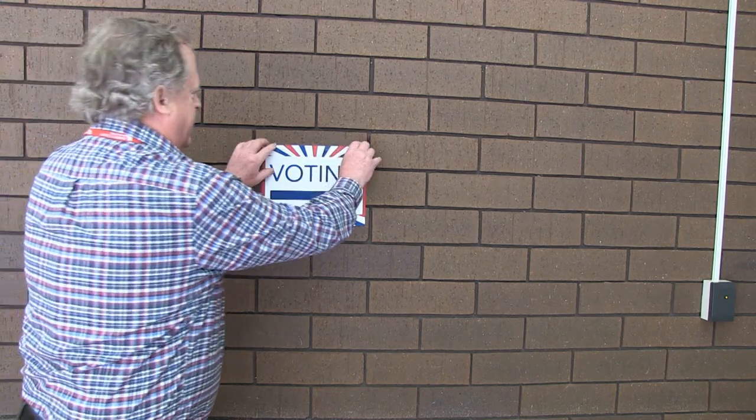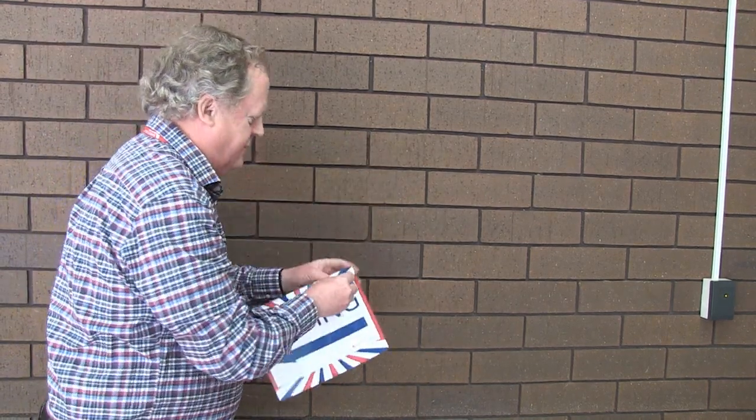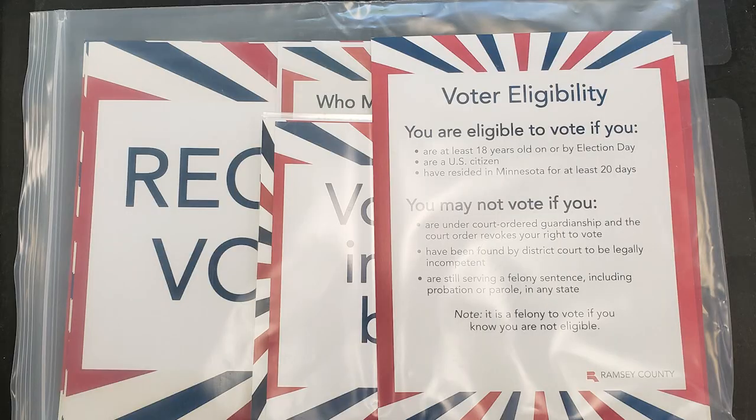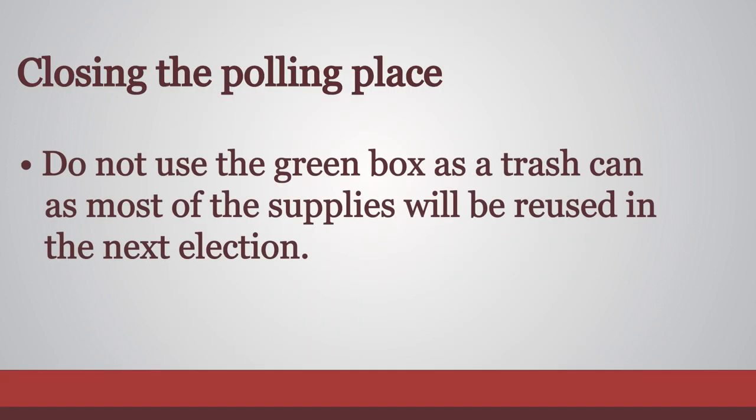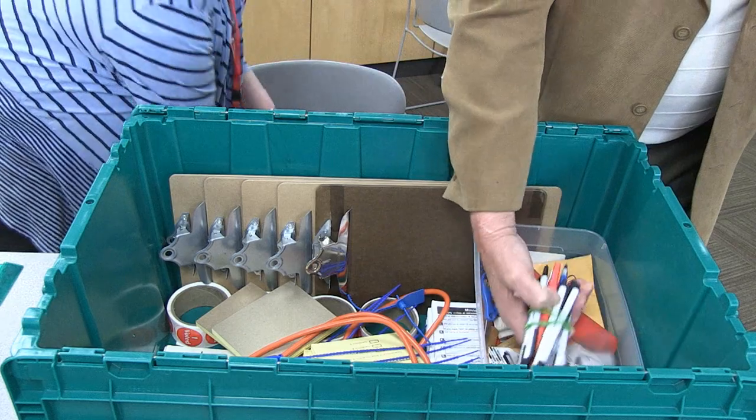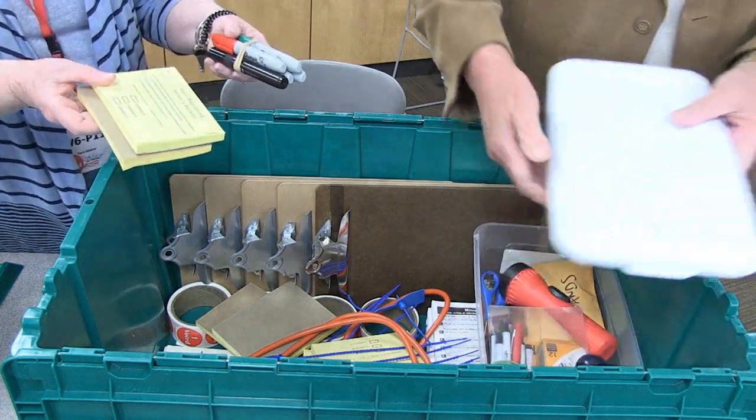Remove all the election signs from the wall and carefully remove the tape on the back side. These signs will be reused from election to election. Use the checklists for the green box to return materials to their proper locations. Please do not use the green box as a trash can, as most of the supplies will be reused in the next election. The green box does not need to be sealed and can be left at your polling place.